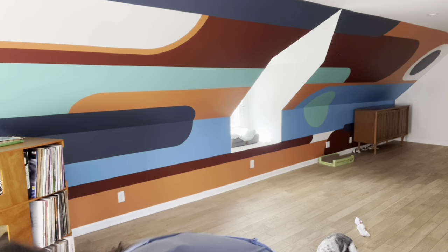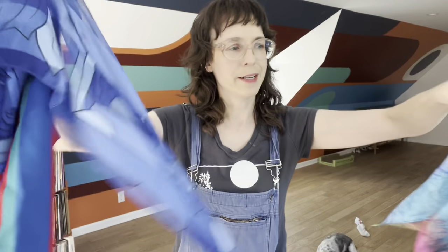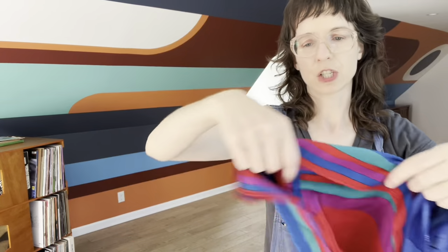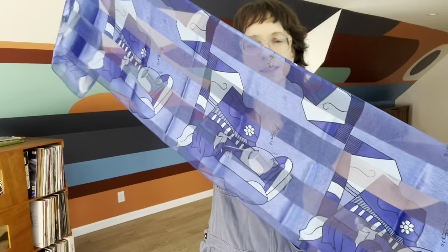I got a bunch of scarves just to wrap stuff in because I'm a sucker. This one is like a rainbow silk scarf, this one's geometric, and any time someone buys something expensive I like to put it in a big old scarf instead of using paper. This one's Picasso.